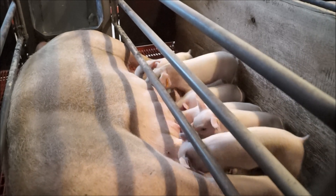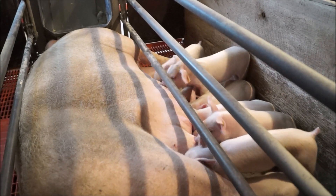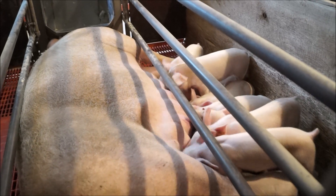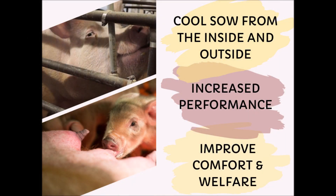As pig farmers, we know that heat stress in sows commonly occurs during the summer lactation periods and not only compromises welfare of sows, but can also compromise performance. It has been a progressive idea to cool sows in hopes that performance and welfare of sows could improve.